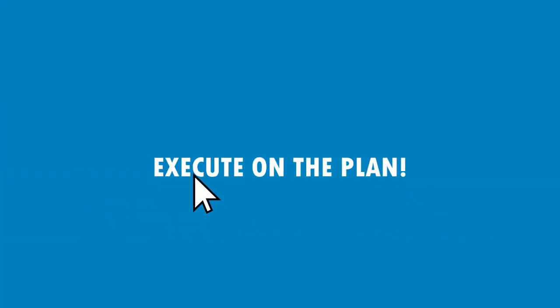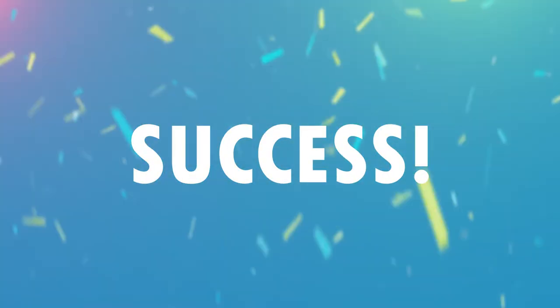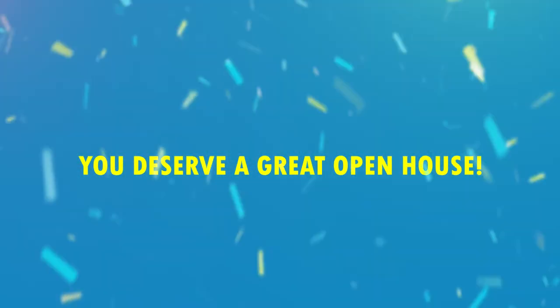Purchase the course, execute on the plan, and watch your open house be successful. You deserve a great open house. Let's party to the top!